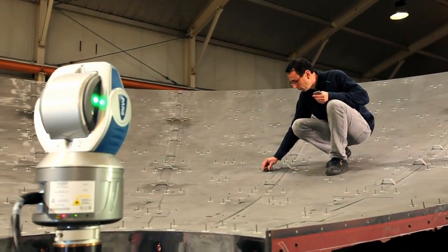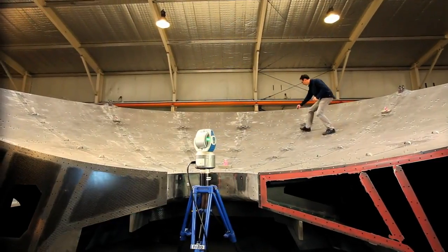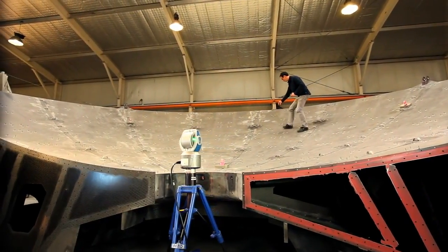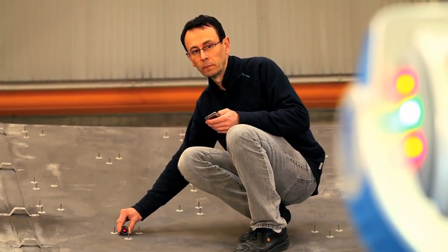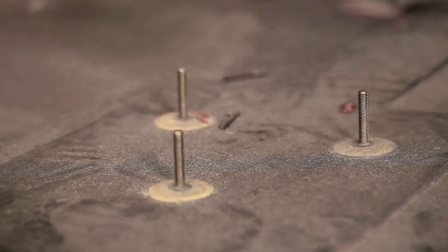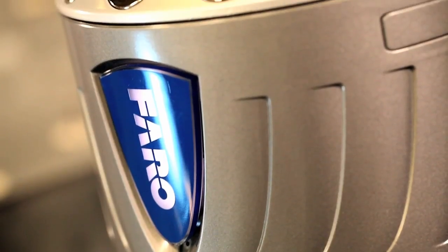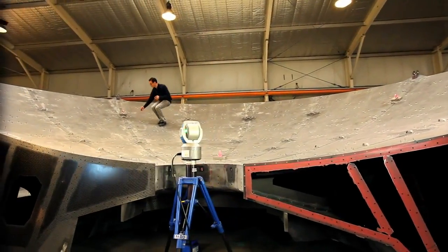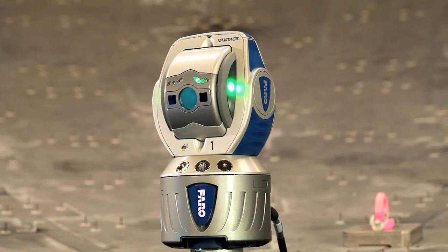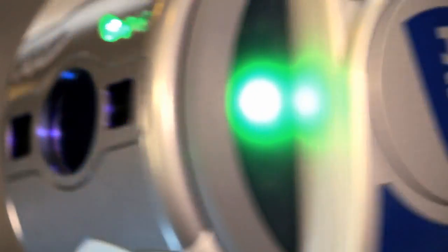The Faro laser tracker creates groundbreaking efficiencies in applications such as alignment, machine installation, component inspection, tool building and setup, and reverse engineering. Companies are saving millions of dollars by completing jobs faster, reducing downtime, eliminating costly scrap and getting accurate, consistent and reportable measurement data. Customers depend on the Faro laser tracker to reduce downtime and eliminate costly scrap and rework, creating significant efficiencies in their operations.